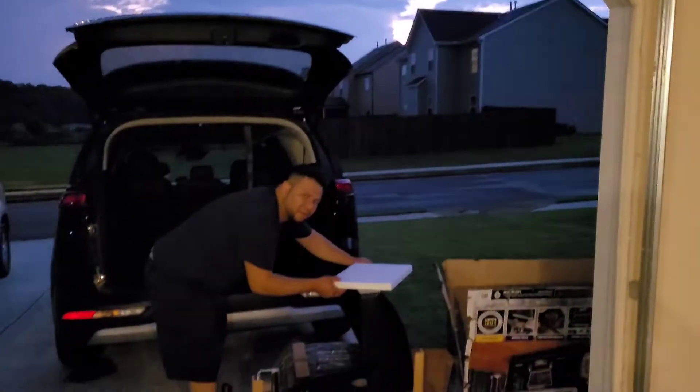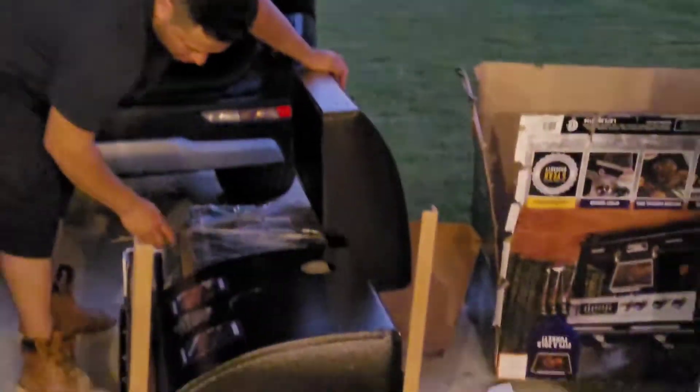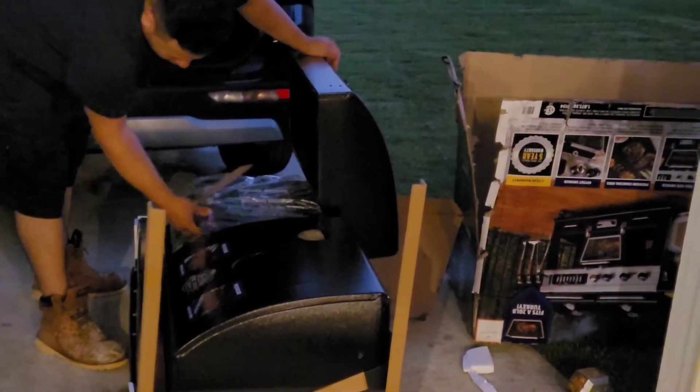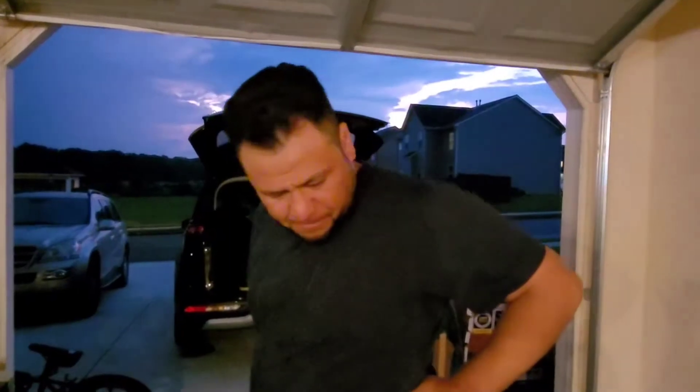What's up you guys, welcome back to my channel. If you're new, welcome — my name is Karen. So I went and bought my husband a grill and now I have him put it together. You like the grill, babe?